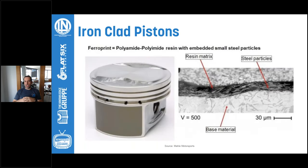Here's a close-up of what that coating looks like. This is a forged piston from Mahle — you can see the ferro print coating. It's a composite: a polyamide with steel particles embedded in it. That provides the dissimilar material required to allow that piston to survive an aluminum bore. Without a coating like this, the piston would basically gall, and both the piston and the bore would eat each other alive.